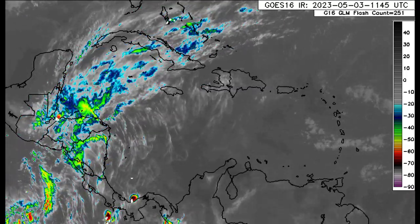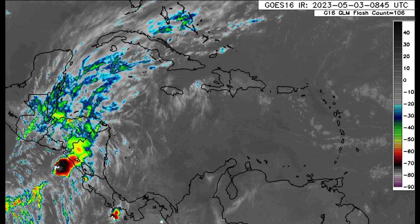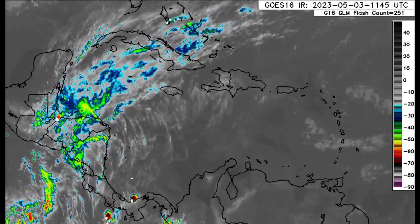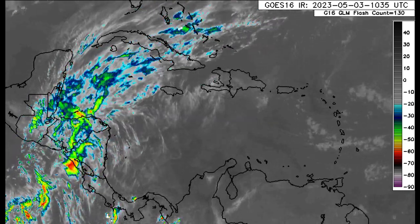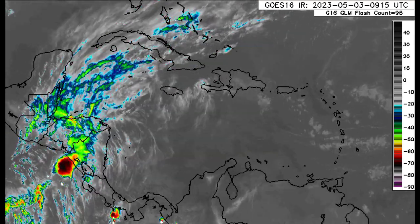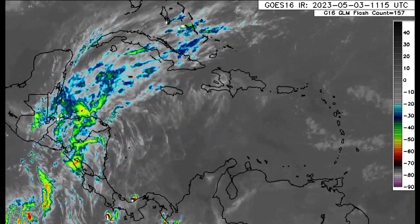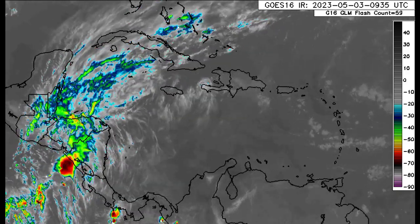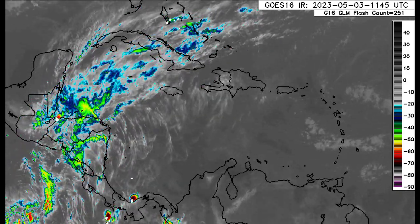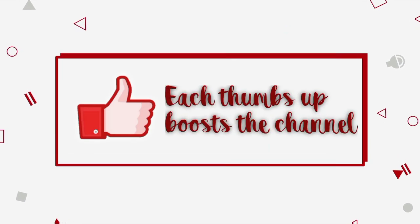Hey everyone, it is Dani and welcome to this update video. I hope you're all doing really great today. We're going to be taking a look at what is going on at the moment, the expected rainfall totals as we head throughout today, and also the current sea surface temperatures across the North Atlantic. Before I go into details, please do subscribe if you haven't yet done so and tap the notification bell so that you never miss an important update.